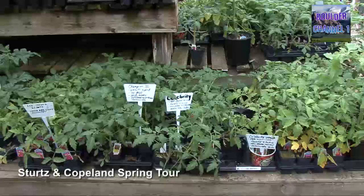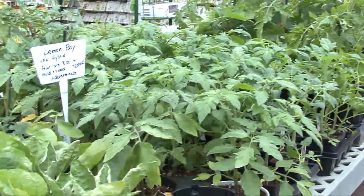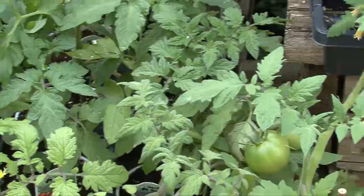This is tomato land. Memorial Day is the traditional day to plant tomatoes, and we've got a super variety. We've got organic growers now that are growing special ones just for us.